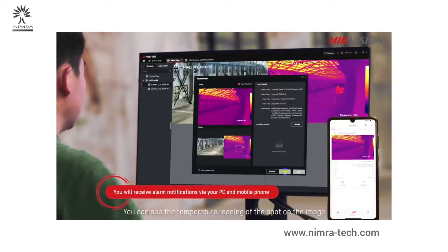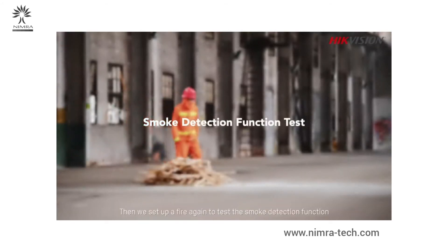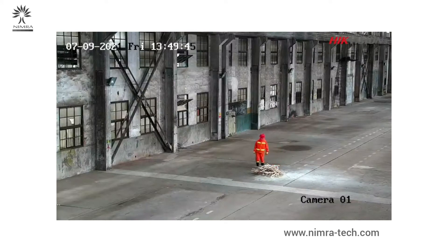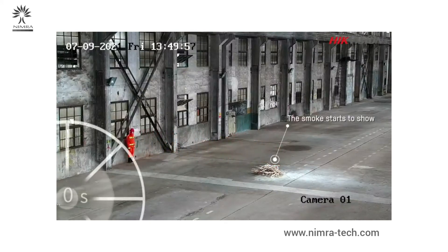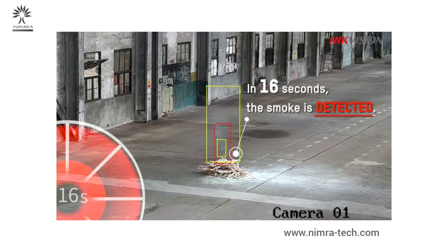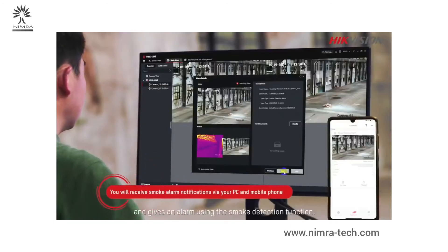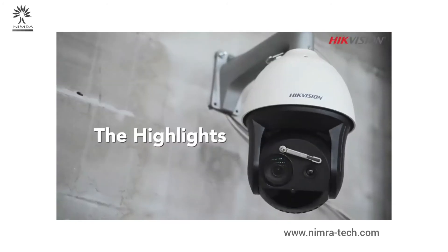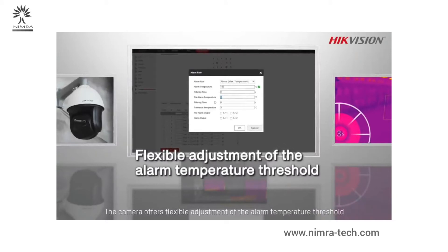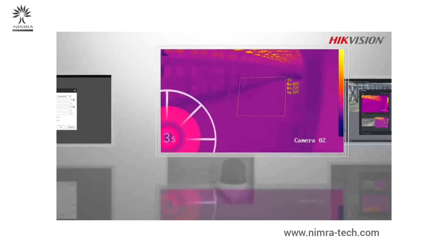Then we set up a fire again to test the smoke detection function. The Hikvision thermal camera spots the smoke from the fire soon after it starts and gives the alarm. Using the smoke detection function, the camera offers flexible adjustment of the alarm temperature threshold, making it suitable for a wide range of settings.